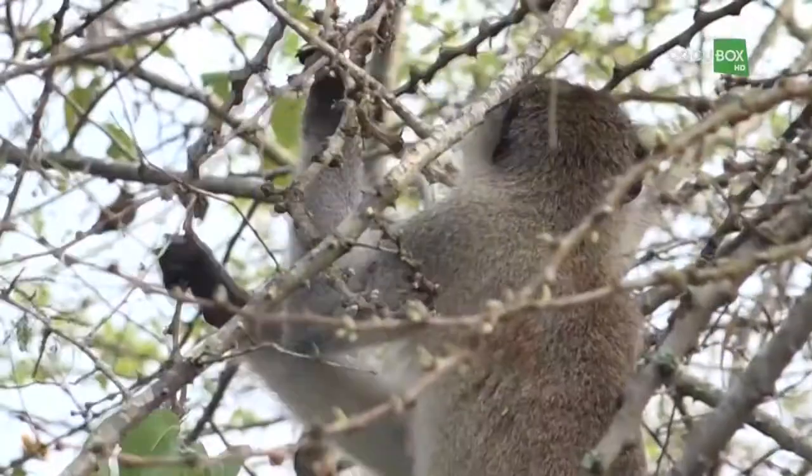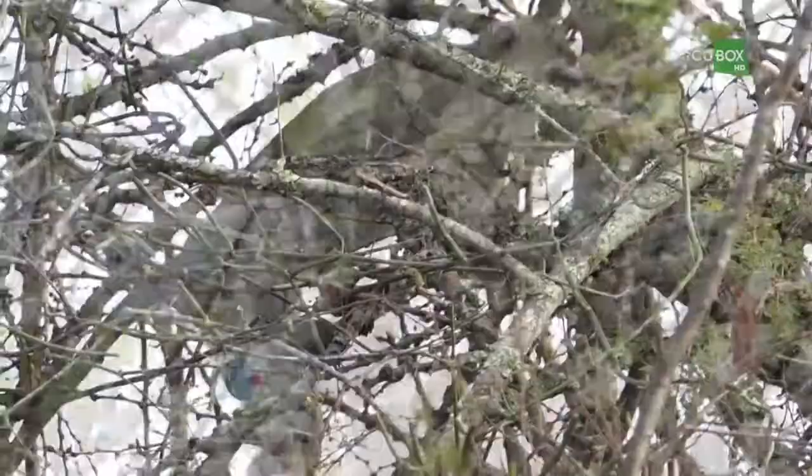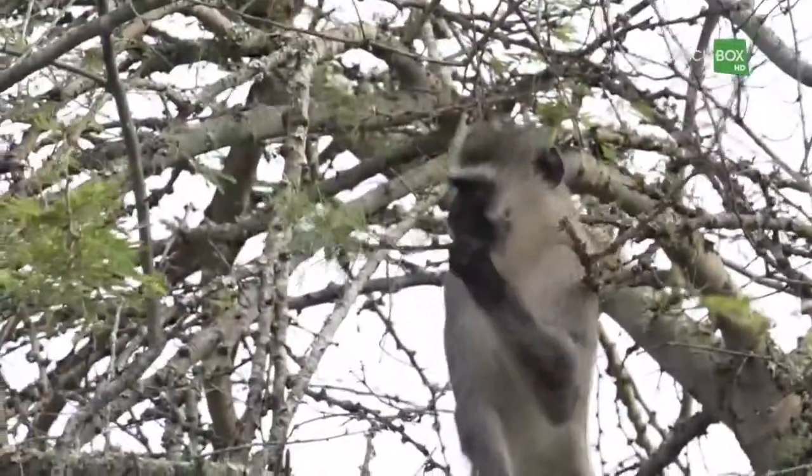The first things my eyes saw were a bunch of funny monkeys moving nimbly through the branches of a tree. I recognized them. They were vervet monkeys.